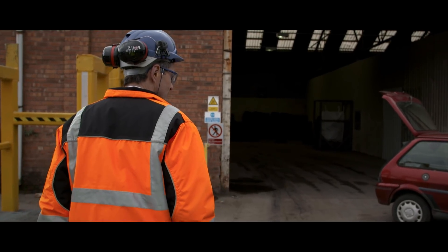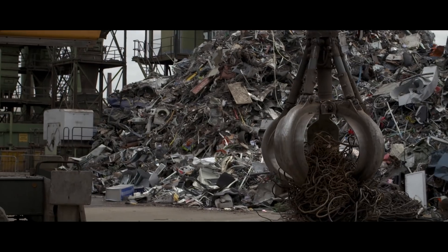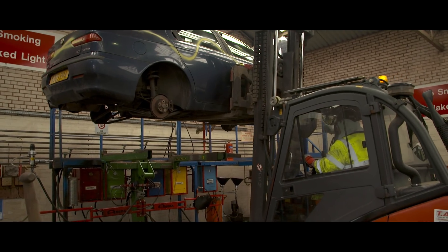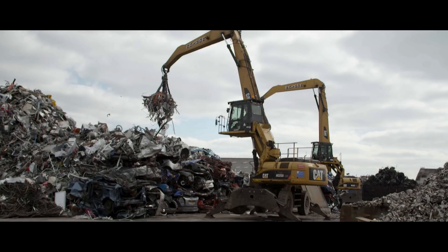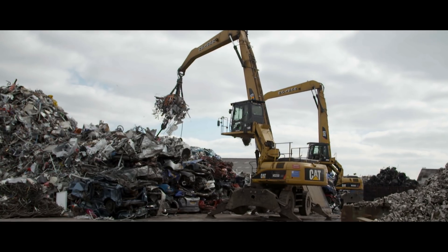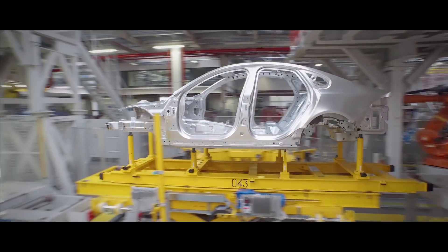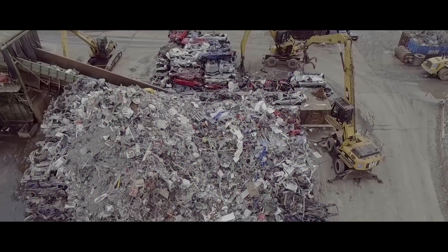We're going to be using state of the art technology and that's going to allow us to recover high grade aluminium products which can be taken directly back from end of life vehicles into automotive applications. The use of that technology will enable us to grow our recycling capability in the UK. There's a huge opportunity here to improve environmental performance, to reduce material costs, to benefit the UK economy and work with the wider supply chain.